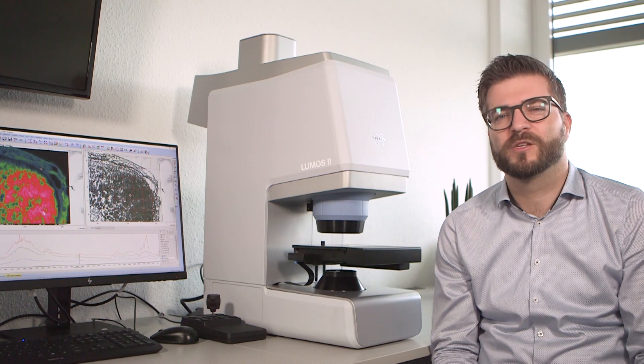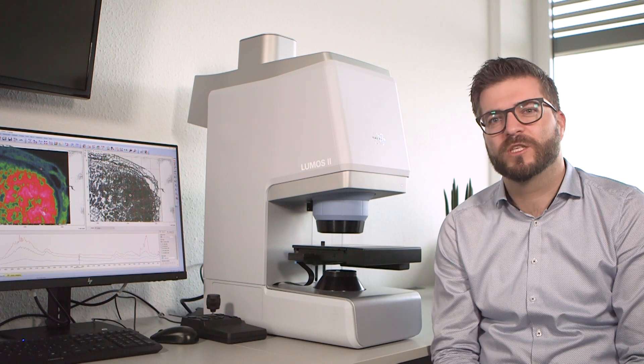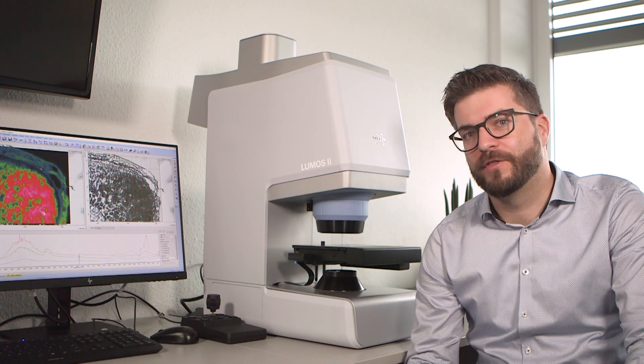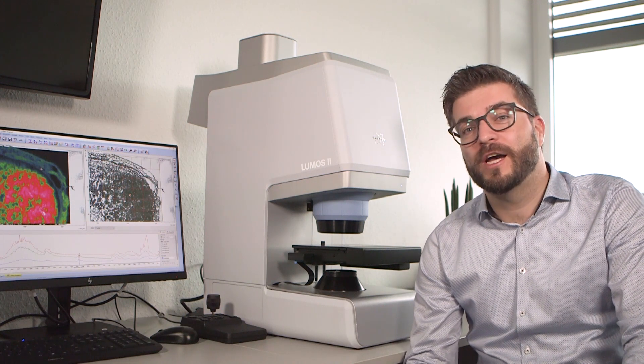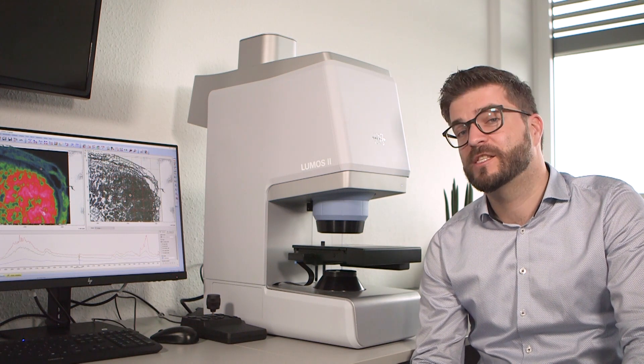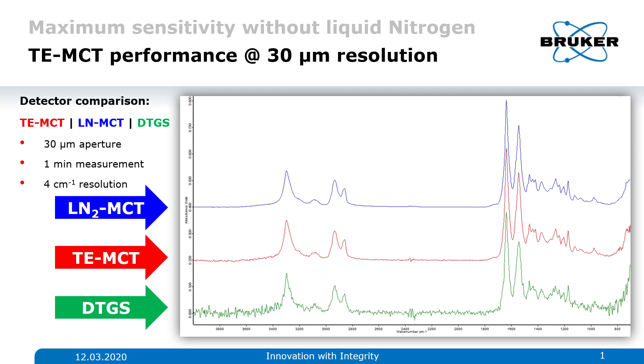The Dilumos is a durable and robust system using only high-quality components, virtually requiring no downtime or steady maintenance. Its sustainable approach is underlined by two things: first, the tightly sealed sink-silent optics removes the need for dry air purge and makes it completely inert against high humidity. Second, the Dilumos is equipped with a thermoelectrical cooled MCT detector. The TE-MCT offers high-sensitivity single-point measurements down to a resolution of 10 µm without the constant need of liquid nitrogen.